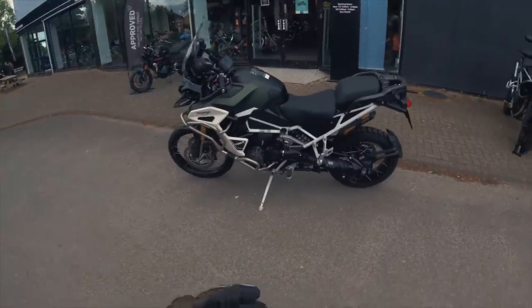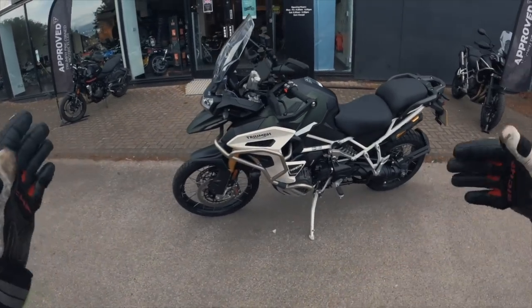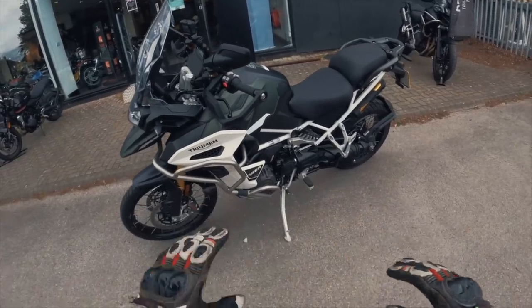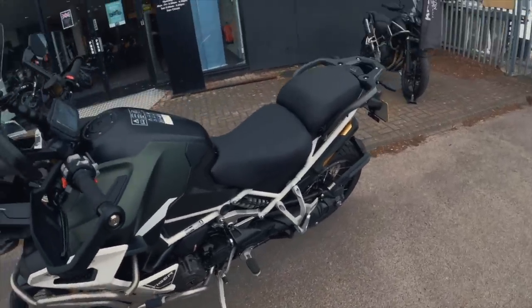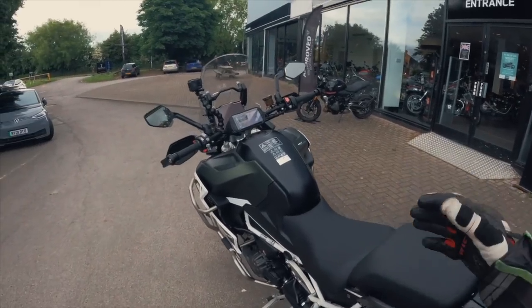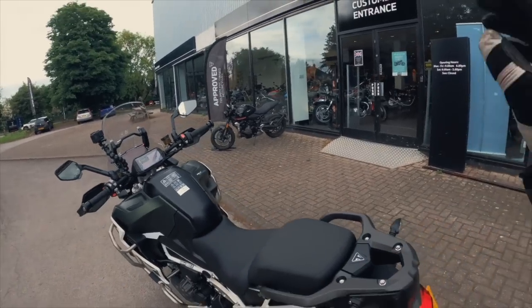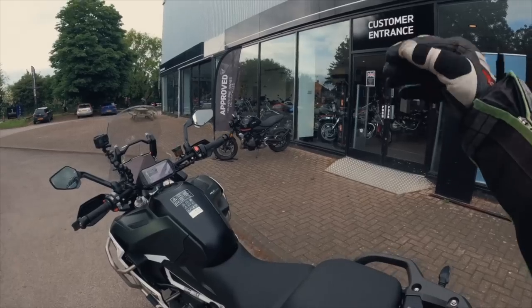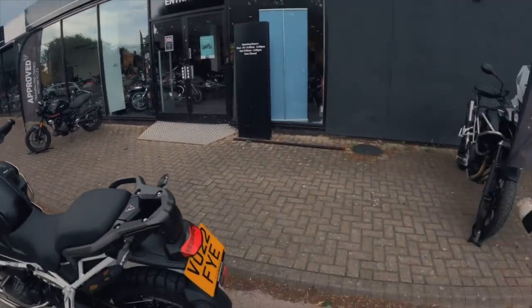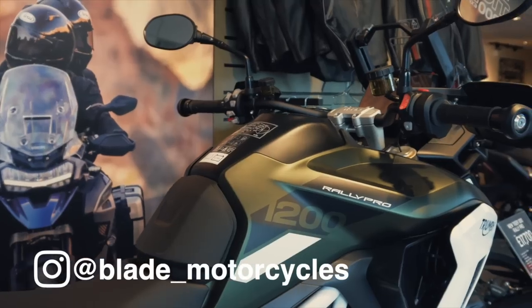This is the Rally Explorer version, so it has a 30-litre fuel tank. It comes standard with just everything — crash bars, quick shifter up and down, heated seats, heated grips, six or seven different rider modes. It's really specced out. They've got a standard Rally Pro in the showroom here too — come down to Blade Swindon Motorcycles and take a look at all the new 1200s.